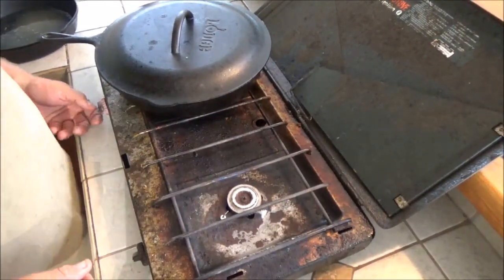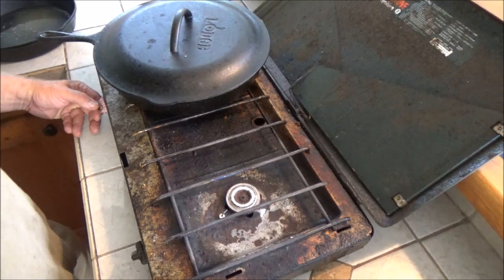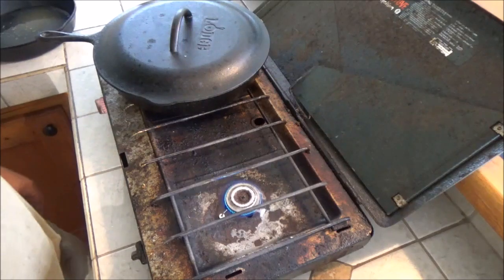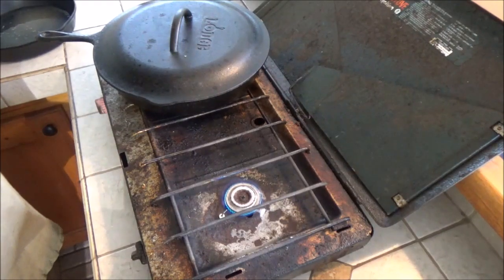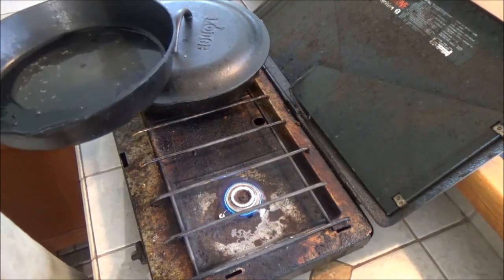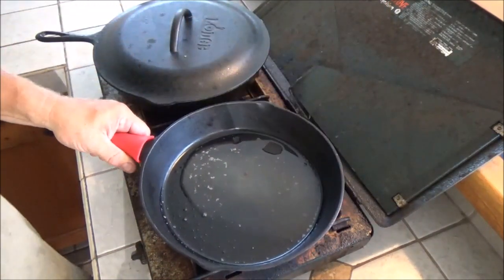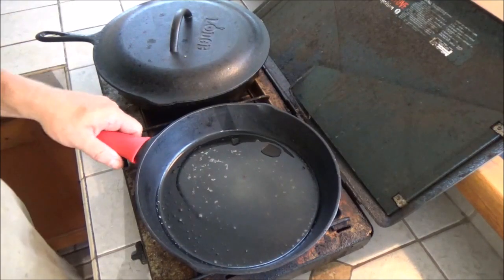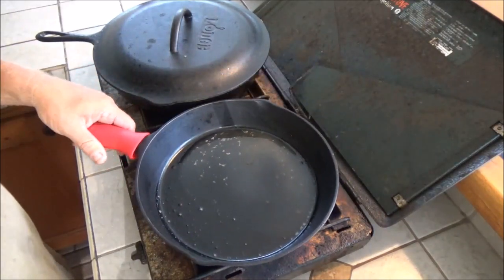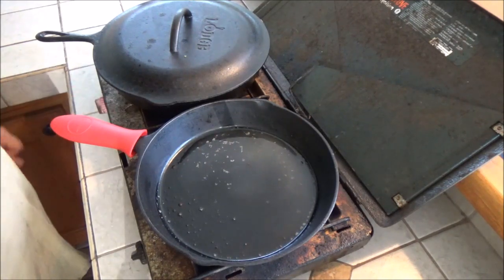Operation on the electronic ignition propane stove is much simpler — just crack the gas, click the knob, and the igniter lights it right up. You've got your flame adjustment there. The burners are much smaller on these though, so the heat doesn't spread out as much as the old timey one. Cast iron is pretty much a necessity on this one as well, though on the older Coleman you can get away with non-cast iron pans. Still, cast iron is going to be best for any of these camp stoves.